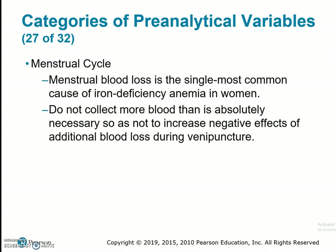Menstrual cycle is the single most common cause of iron deficiency anemia in women, so we do not collect more blood than is absolutely necessary, so as not to increase negative effects of additional blood loss during venipuncture. The average blood loss ranges from 44 to 80 milliliters, but may be lessened if the patient is using oral contraceptives.